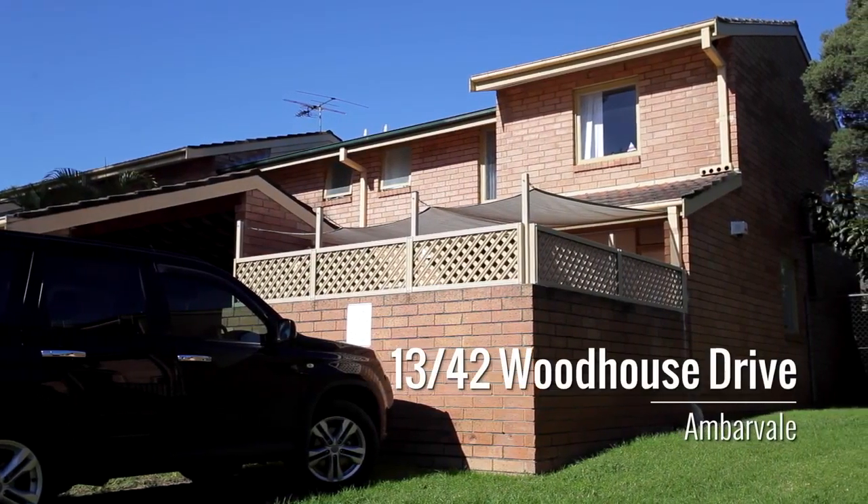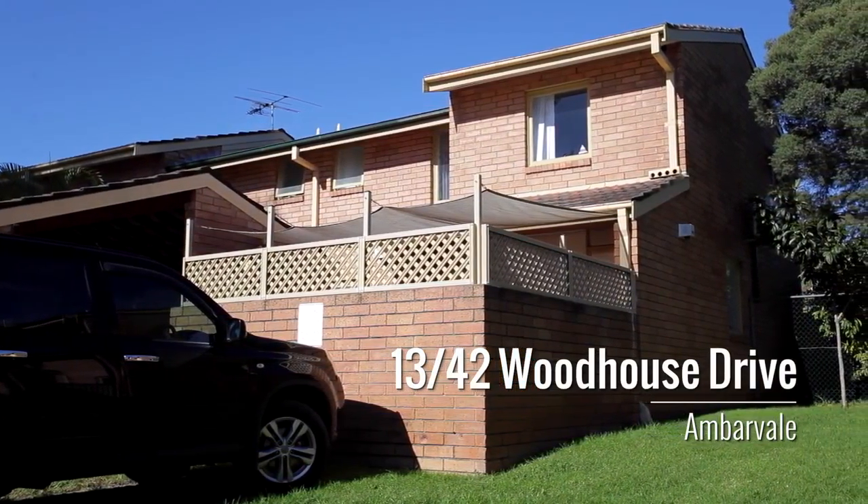G'day guys, Richard here from Prudential Real Estate. Welcome to this fantastic opportunity at 13/42 Woodhouse Drive in Ambervale. Located directly across the road from the Aldi Shopping Centre and on the short drive to Camptown Hospital, this townhouse should be on the top of your list.